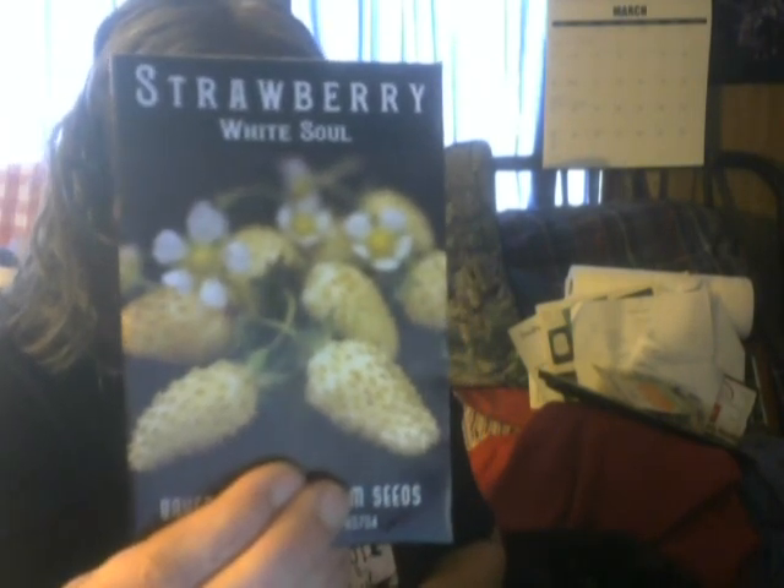White strawberries — I think these are an alpine variety, yes, alpine. And that's what I'm going to plant so far this year. I'll most likely buy more seeds or plants next month, but we'll see. I hope everyone's having a good day!